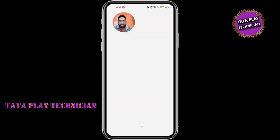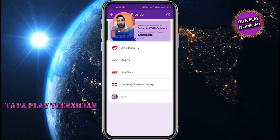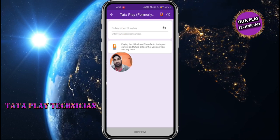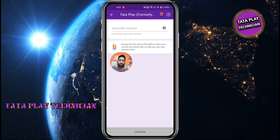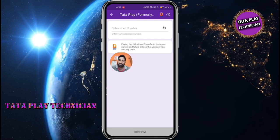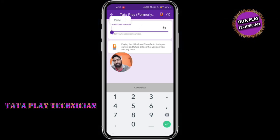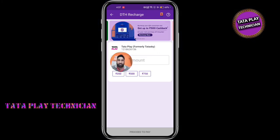If you look at the phone, you will be able to talk to the phone. If you have a detail, you will have a Tata Play. If you have your mobile number, but you don't have to subscribe to this channel, you can enter. If you have to confirm, there are many doubts.